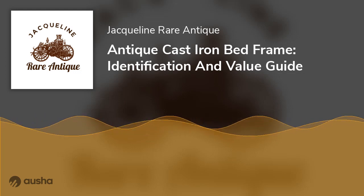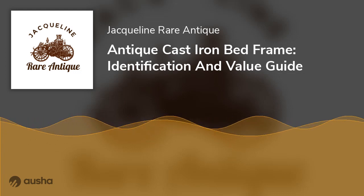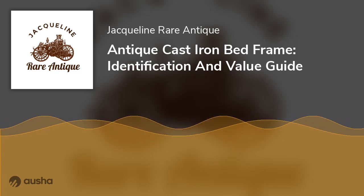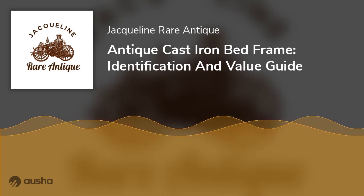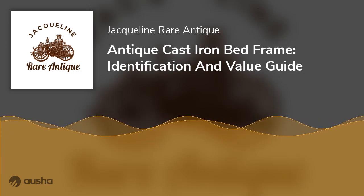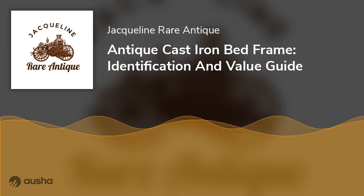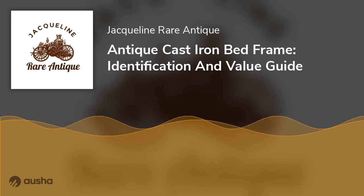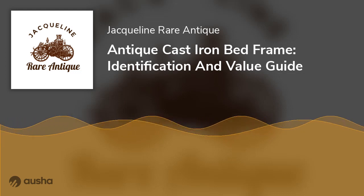Factors Affecting Value — Size: Antique beds have different sizes, just as modern beds do. One popular size is the three-quarter size, usually made between 48 inches in width and 75 inches in length. Most of these frame sizes are no longer made in modern times, making it hard to find a mattress set that fits. It is best to purchase the antique bed frame in standard sizes, as a standard-sized antique frame will be more valuable than the less standard three-quarter sizes.